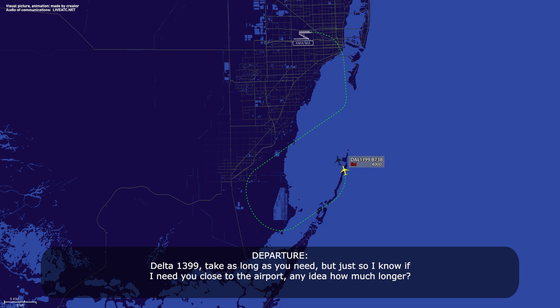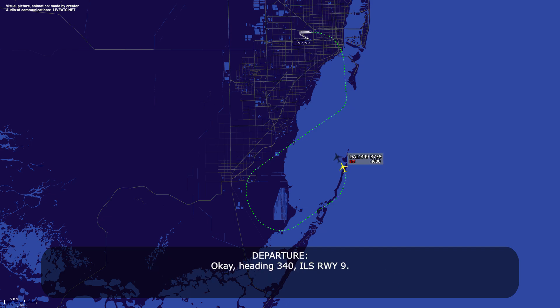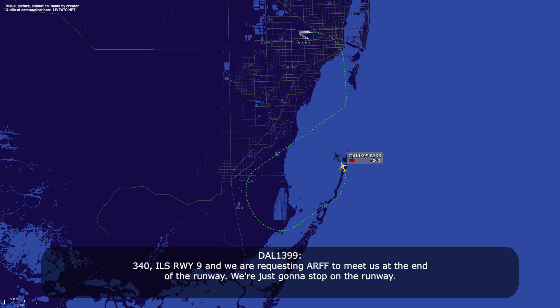Delta 1399, take as long as you need, but let me know when you're getting close — any idea how much longer? Yeah, we can start heading back now, 1399. Okay, heading 340, ILS runway 9. 340, ILS runway 9. And we are requesting ARFF to meet us at the end of the runway — we're going to stop on the runway.